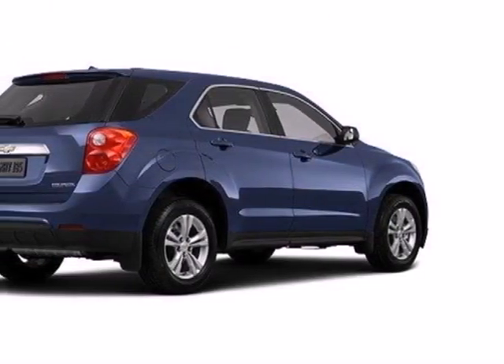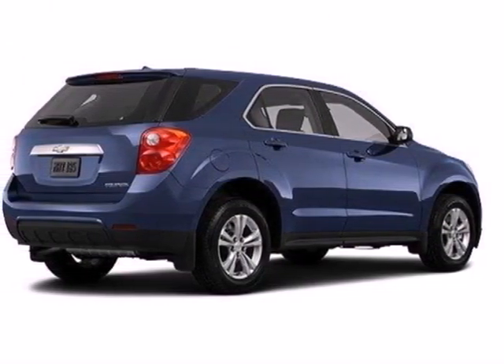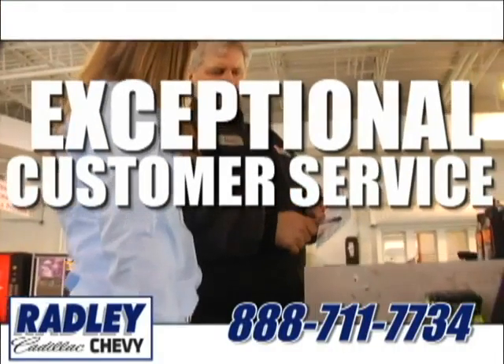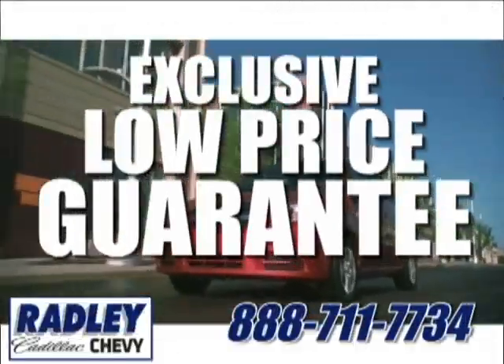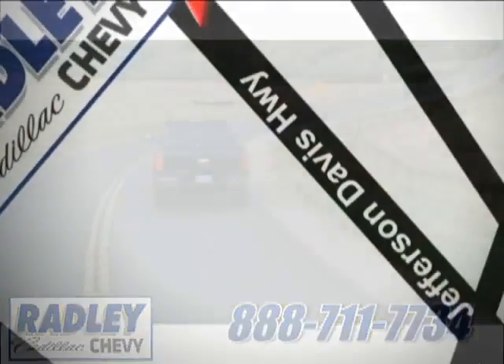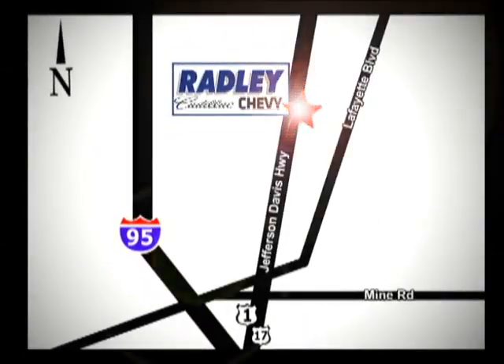You've been waiting long enough. Come in today and make this Equinox yours. We have a huge selection, exceptional customer service, and the exclusive low price guarantee. Conveniently located at 3670 Jefferson Davis Highway in Fredericksburg — Radley Cadillac Chevrolet.